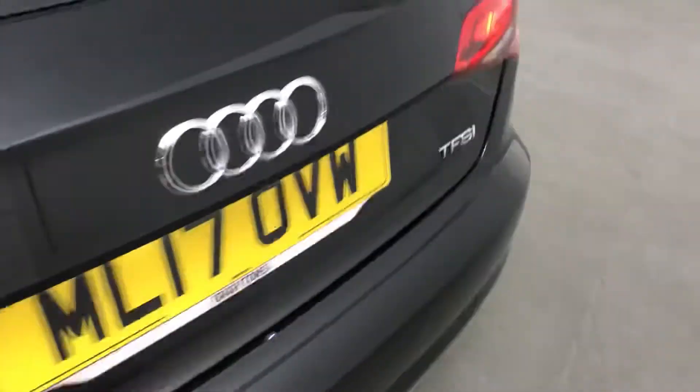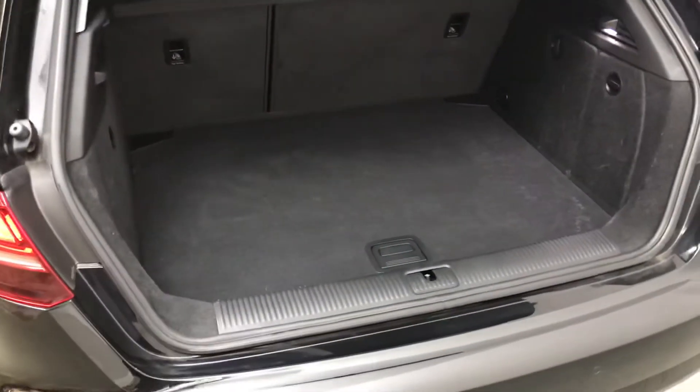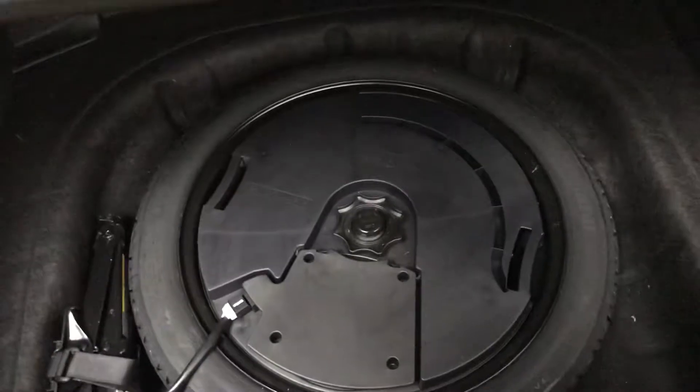At the back we have a nice large boot. The boot floor will drop down a level to give you some extra depth, and those back seats will go down if you need any extra space in there as well. You also have a subwoofer in the boot, which is part of the comfort and sound pack which this car has.